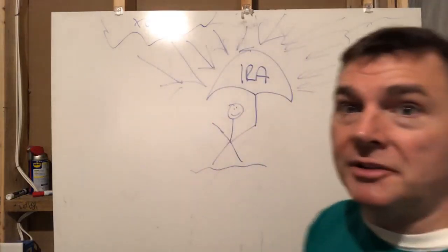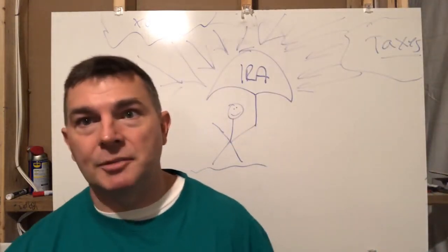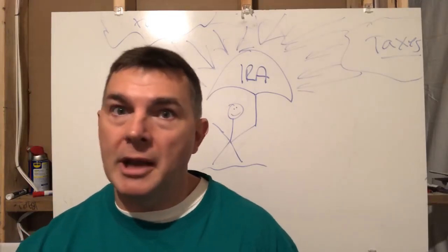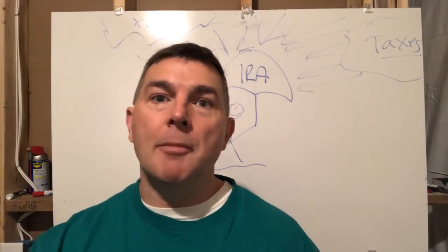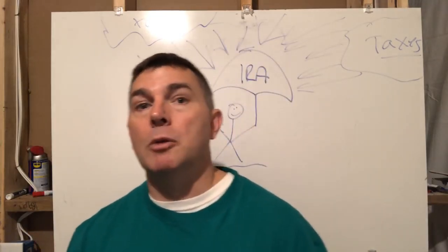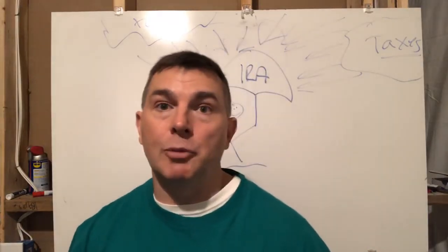I'm going to show you a little bit of my fancy schmancy whiteboard, and then we're going to go upstairs and I'm going to show you some screenshots of my own IRA to show you how I do it. And then you can maybe learn from that as well.